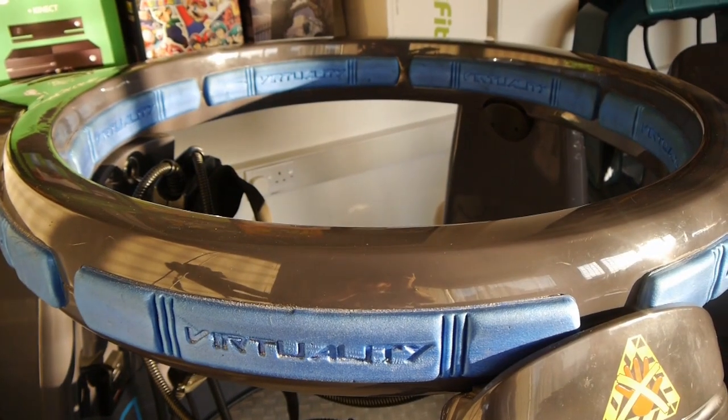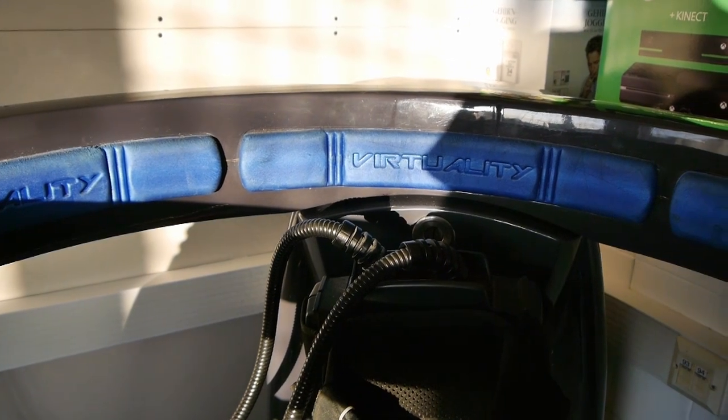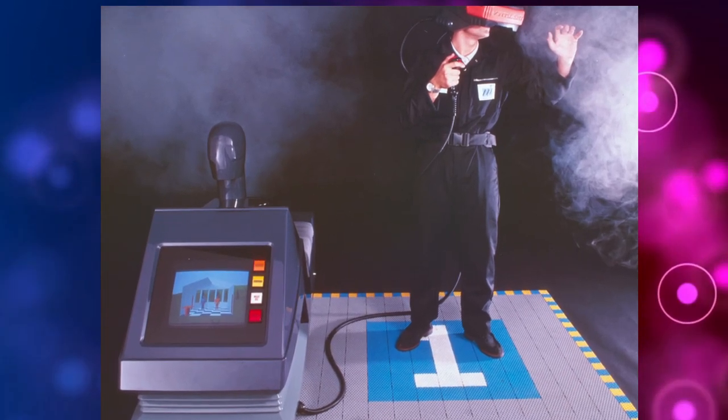Inside the unit is a tracking cube that generates a 3D magnetic field. Inside the headset is a receiver that determines where you are in that field and which way you're looking. First up, let's look at the games made specifically for the stand-up units — some games only work on the stand-up unit, while others work on both.